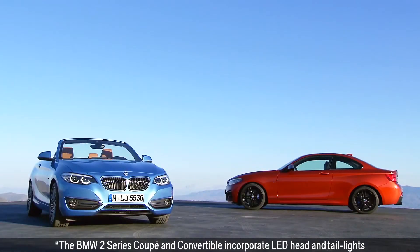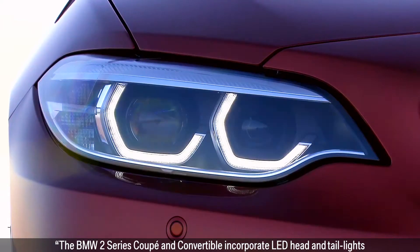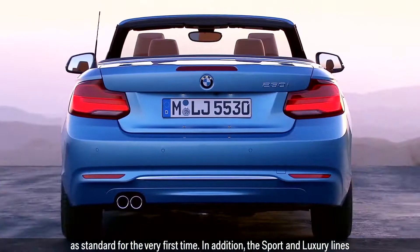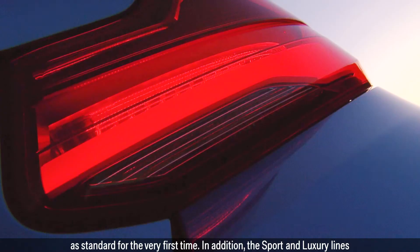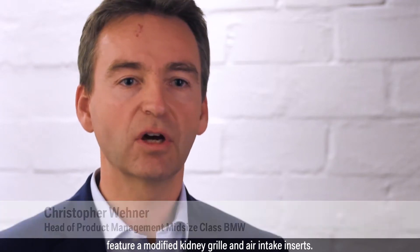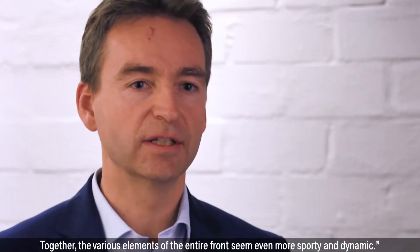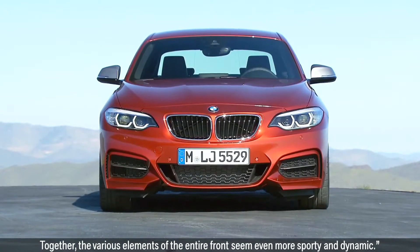The BMW 2 Series coupe and convertible incorporate LED head and taillights as standard for the very first time. In addition, the sport and luxury lines feature a modified kidney grill and air intake inserts. Together, the various elements of the entire front seem even more sporty and dynamic.